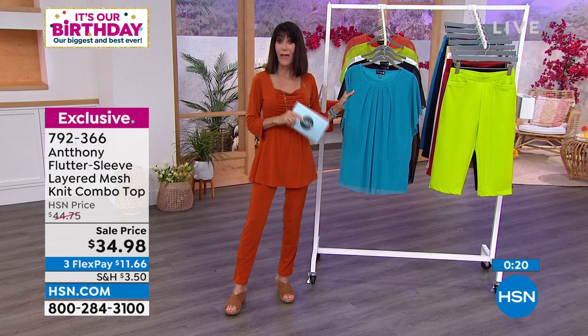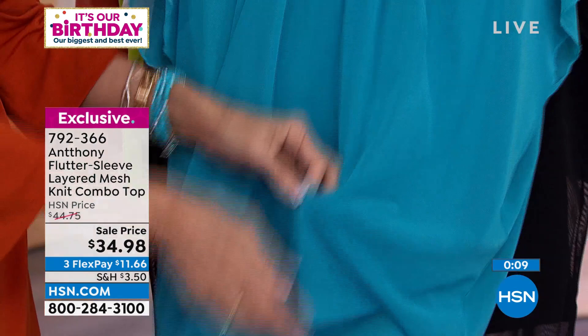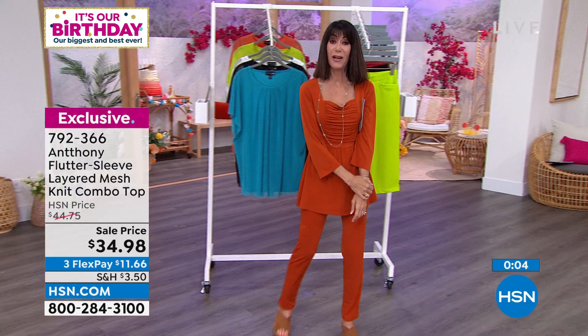Dana is wearing it in a 1X, and you can see what we talked about — how it just drapes and flows, with that full body panel underneath all in stretch. $34.98 is your price on that one, with three flex pay available. Donna is showing it to you with a seagrass. But we cannot wait any longer — it is time for the Boss Lady Bermuda Short.